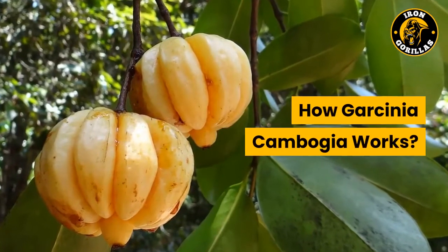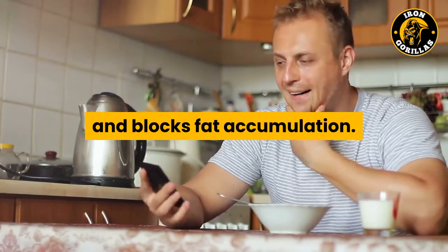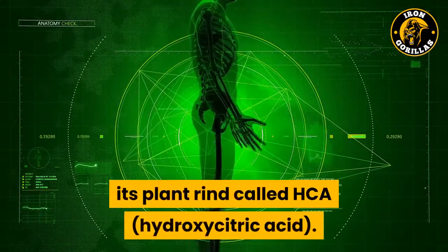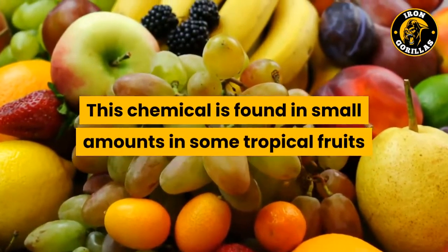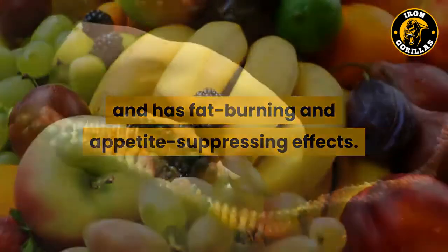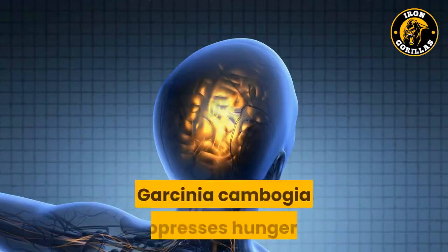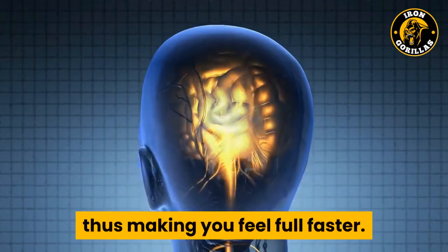How Garcinia cambogia works: Garcinia cambogia takes hunger away and blocks fat accumulation. It has a profound effect on your body because of a very potent chemical contained in its plant rind called HCA — hydroxycitric acid. This chemical is found in small amounts in some tropical fruits and has fat-burning and appetite-suppressing effects. HCA blocks the citrate lyase enzyme, which is utilized by the body to create fat. Garcinia cambogia suppresses hunger by raising the chemical serotonin in the brain, thus making you feel full faster.